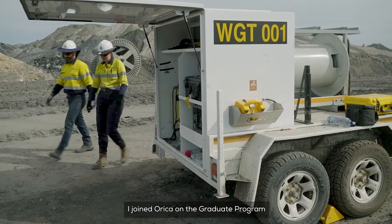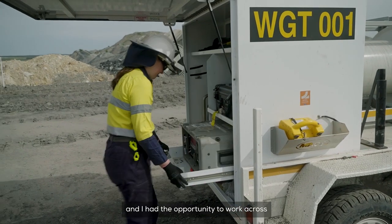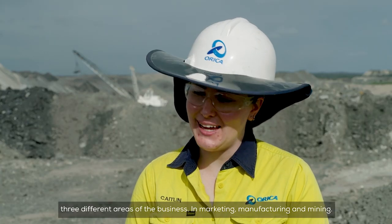I joined Orica on the graduate program that ran over two years and I had the opportunity to work across three different areas of the business in marketing and manufacturing and mining.